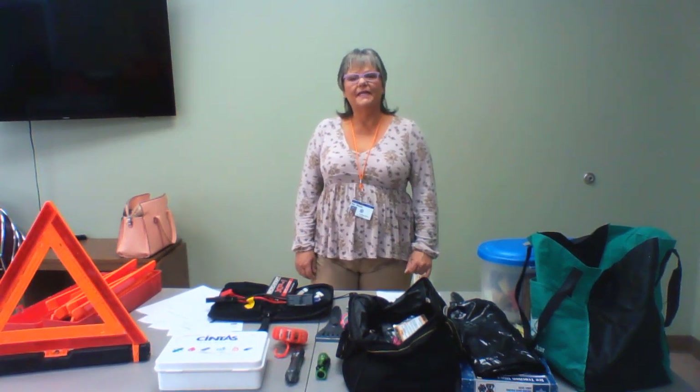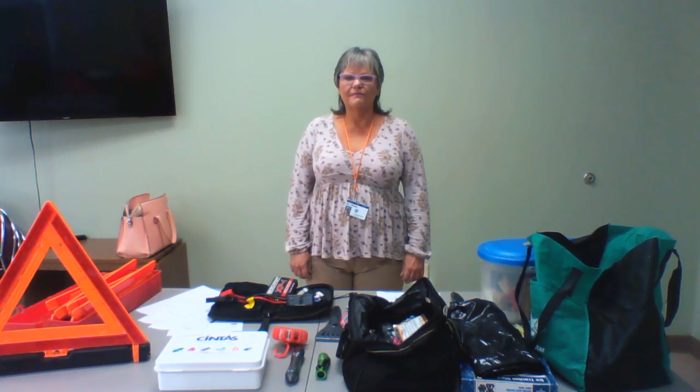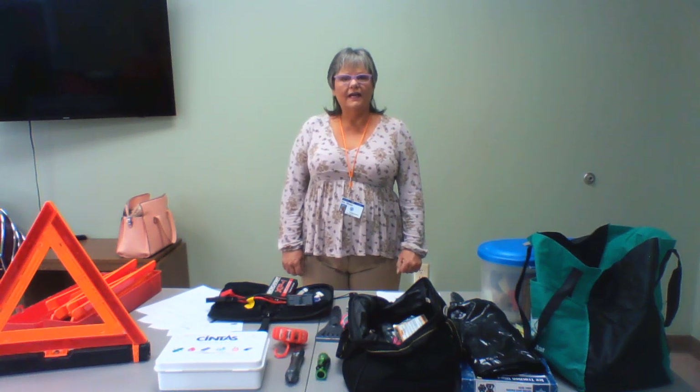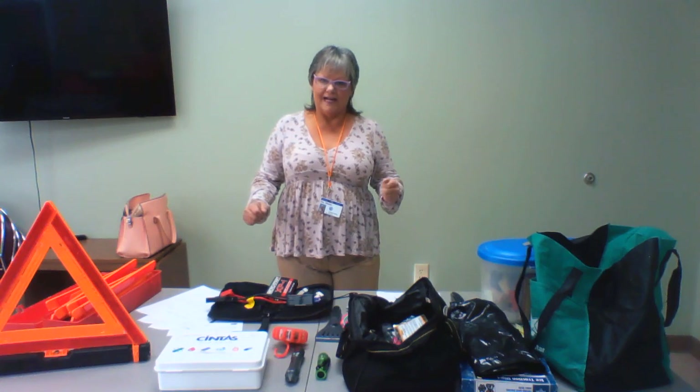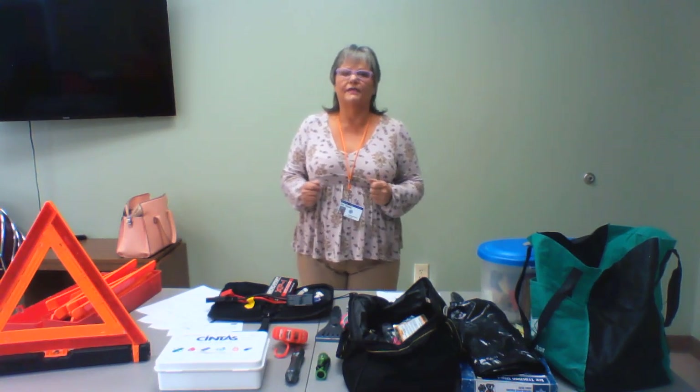Good morning everyone. My name is Joy Means. I'm with Davidson County Transportation Fleet Maintenance Division. I've done this class for you all before, and I miss seeing everybody, but this is the best we can do at this given time. I just wanted to remind you that the class is winterizing your vehicle.